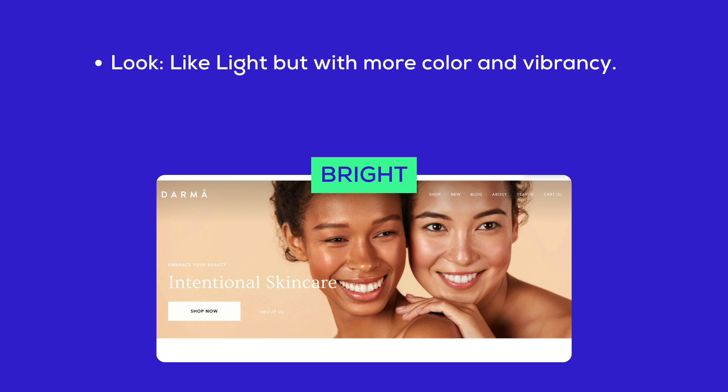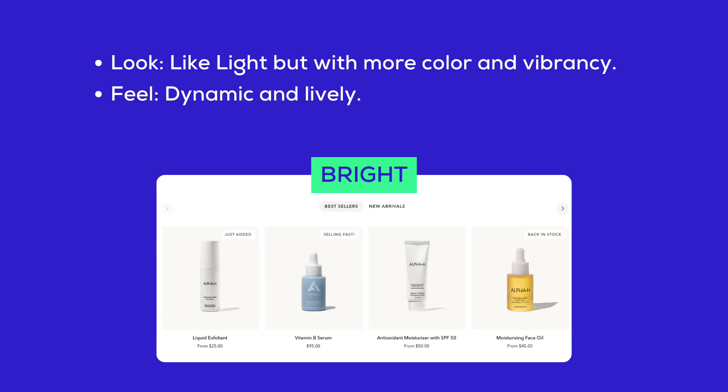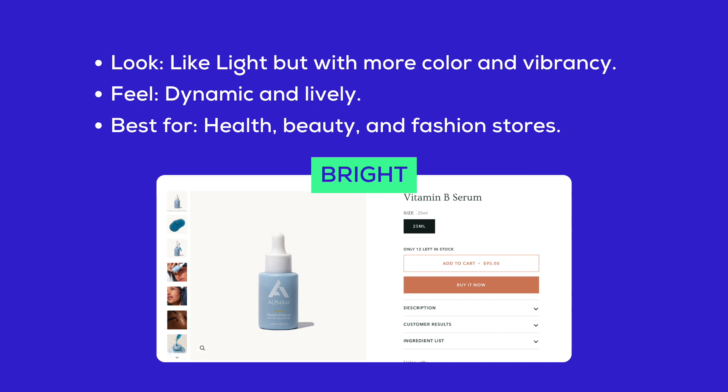Bright style: the look is similar to Light but with more color and vibrancy, giving it a dynamic and lively feel. It's best for health, beauty, and fashion stores.